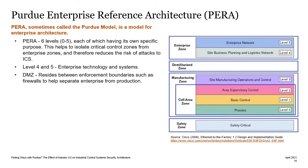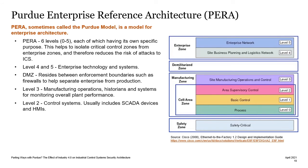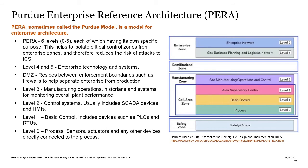Between levels 4 and 3 is the demilitarized zone, which often resides between two firewalls. In level 3, you'll find manufacturing operations and systems such as historians, and also systems for monitoring overall plant performance. Level 2 contains the control systems, which usually include scattered devices and HMIs. Level 1 is the basic control level, where we have devices such as PLCs and RTUs. And then at level 0 is the process itself, with sensors and actuators, or anything else connected directly to the process.